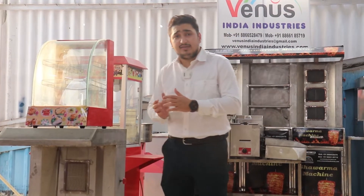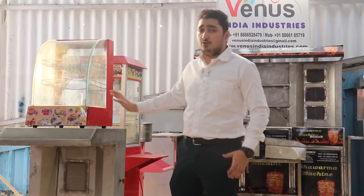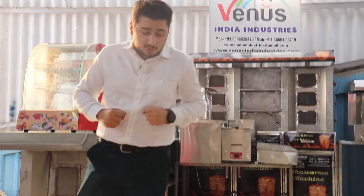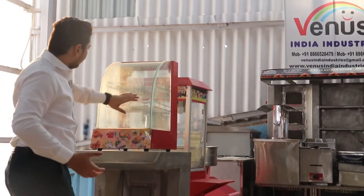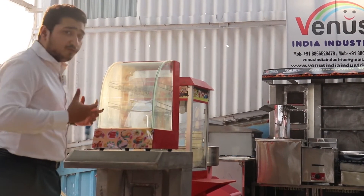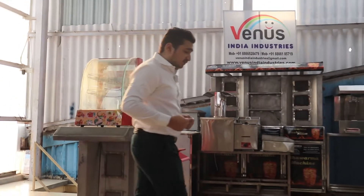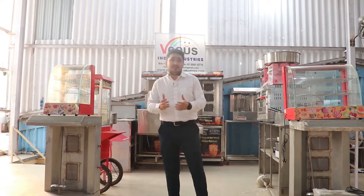You could put biryani, pulao, or any types of food inside and this machine will keep your food fresh, warm, and hot. It's an attracting machine — when a customer comes to your shop and sees fresh food looking amazing in the display, they're going to ask for it and your business is on. This machine has a light option, on/off system, and temperature controller. If you want a smaller range, we also have small range machines available.